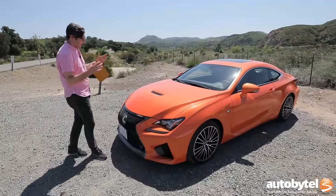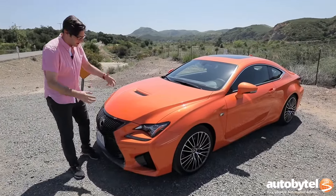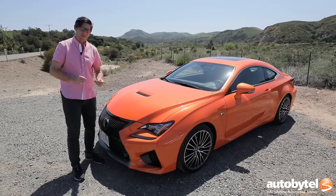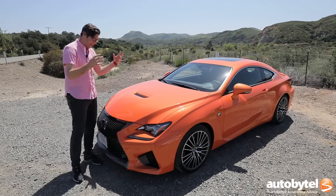This is Lexus's take on a sporty coupe, and that's a fun place to be. It's extra sporty because it's the RC F. This is not an F Sport — this is the full deal, stonking V8 F.